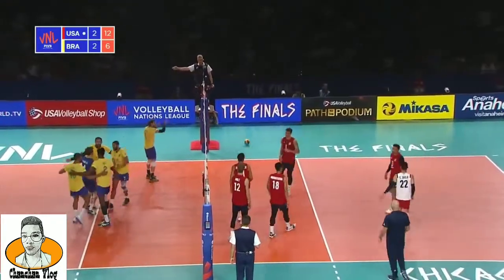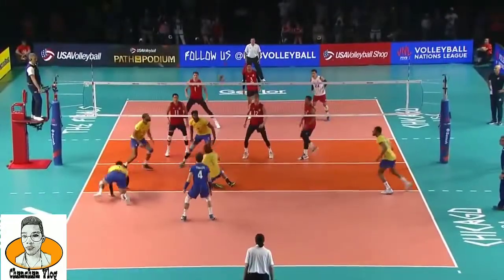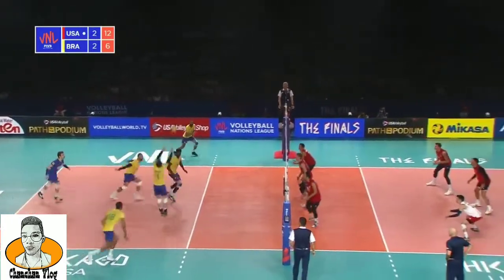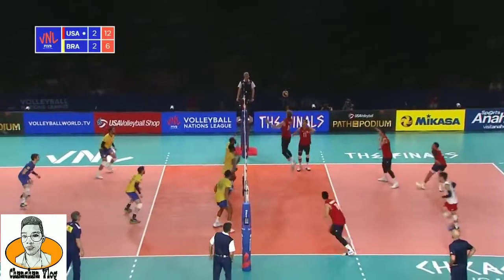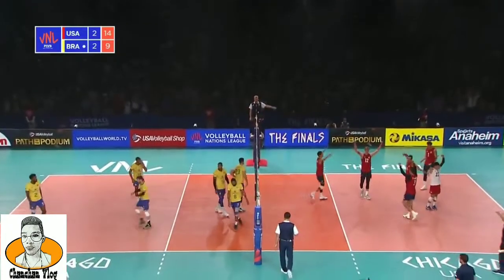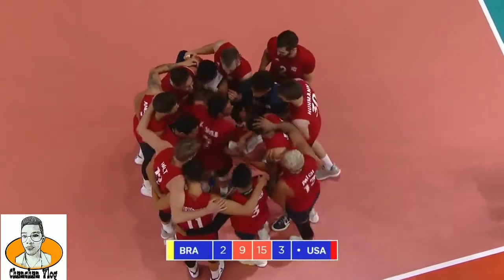Lucarelli comes up with the point. It's gone down as a mega rally — a tense and nervous rally for everyone concerned. Really good from Bruno, and a clever play from Lucarelli to find the floor. And Lucarelli comes up with the points. He was never comfortable with it, and it is the USA who take the set 15-9. They take the match 3-2, and the USA are going to the gold medal match here at the FIVB Volleyball Nations League final.